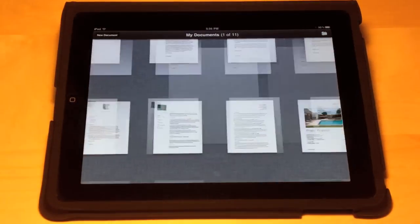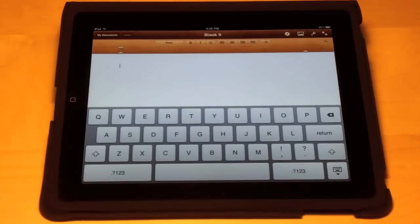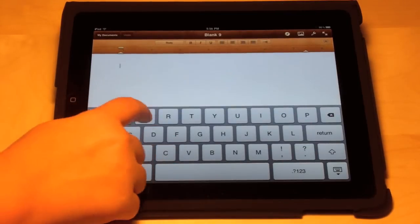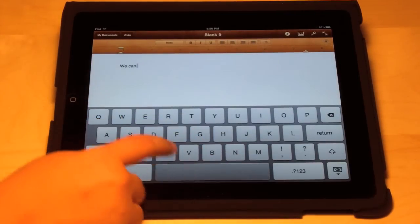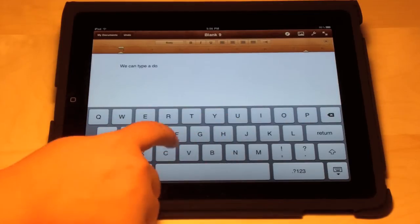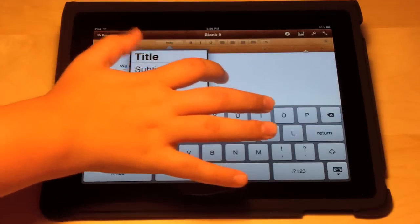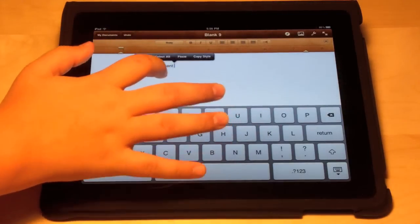The next app is in the productivity category and that's Pages for iPad. Pages is part of the iWork series for iPad. As you can see, this works very fluidly and you have many styling options including fonts, adding images, and more. I really like this application and in iOS 4 you're able to print, which is much better.